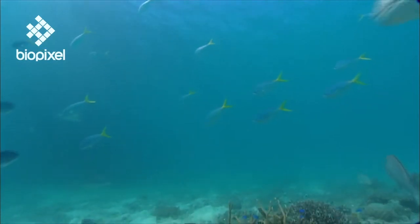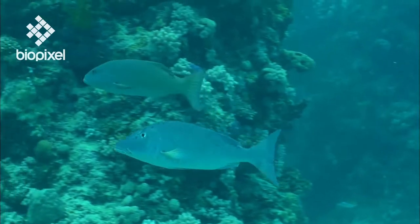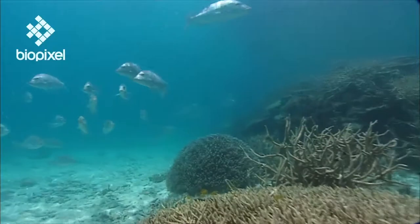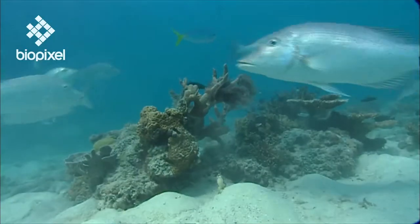On rising tides, large groups flood the reef flats in search of crustaceans, mollusks and smaller fish. Spangled emperors are the largest of the group, named for their glittering colouration.